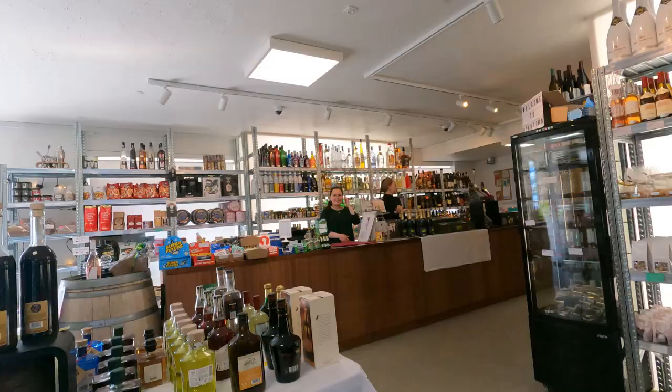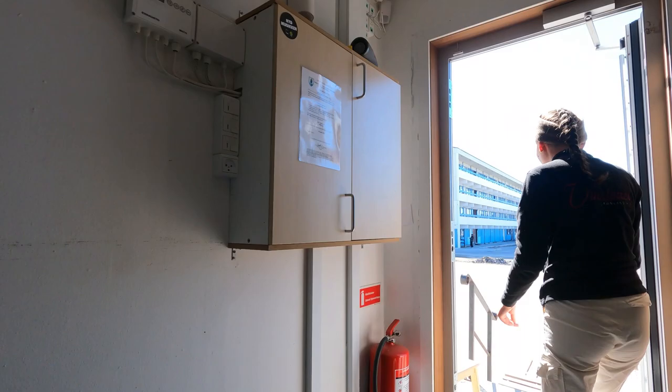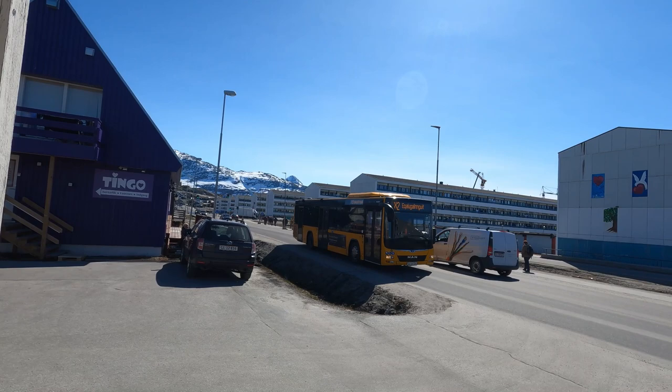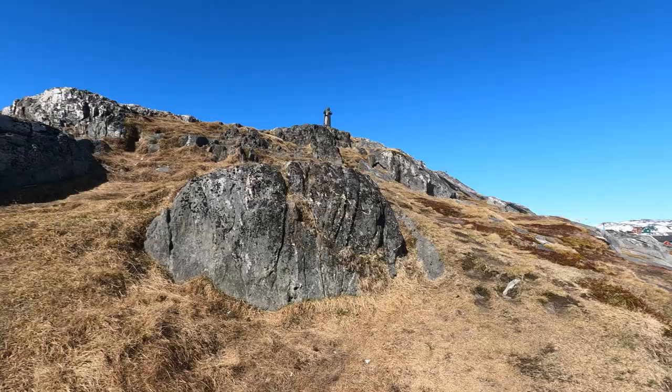Visiting a local shop, the presenter asks if they know where the Hans Egede Hotel is. The shopkeeper confirms it's not too far — go up to the main road, turn right, and it will be on the left side. The presenter also asks about some nearby buildings, and learns they are residential but are being taken down one by one.